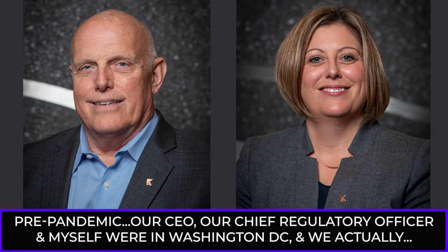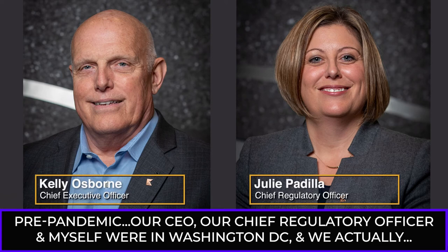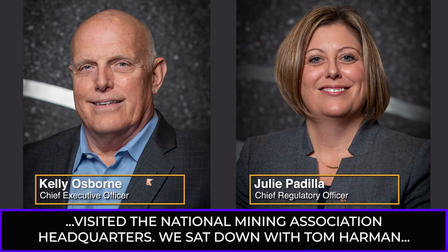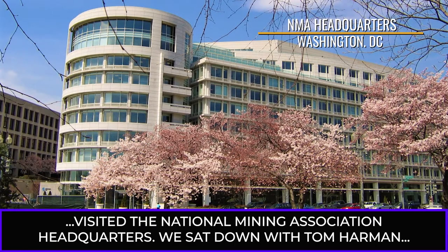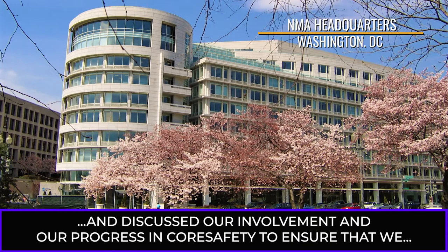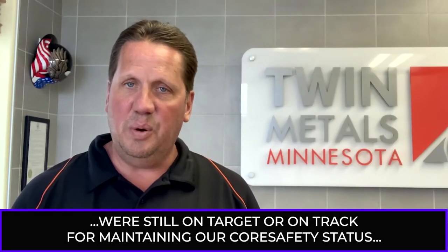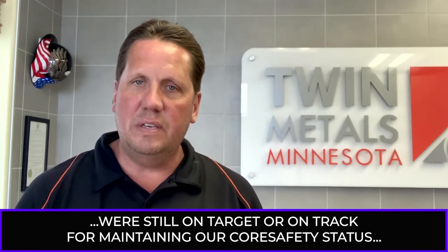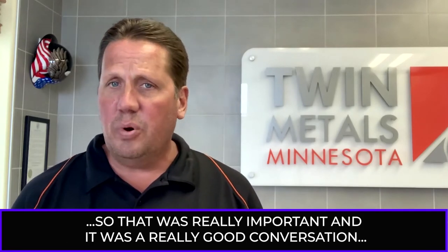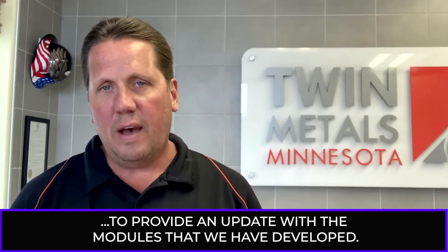Pre-pandemic, our CEO, our chief regulatory officer, and myself were in Washington, DC, and we actually visited the National Mining Association headquarters. We sat down with Tom Harmon and discussed our involvement and our progress in Core Safety, to ensure that we were still on track for maintaining our Core Safety status. That was really important — a really good conversation to provide an update on the modules that we have developed.